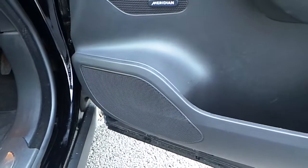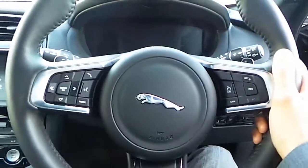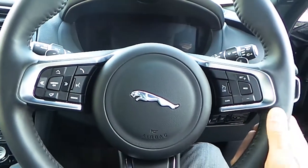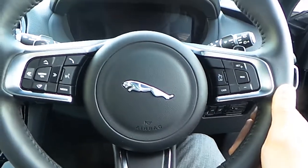You also have a Meridian sound system. If we have a look in here, you have a leather multi-functional steering wheel with your Bluetooth connectivity, your voice control and your media settings. And over on this side, you have your cruise control and your speed limiter settings.